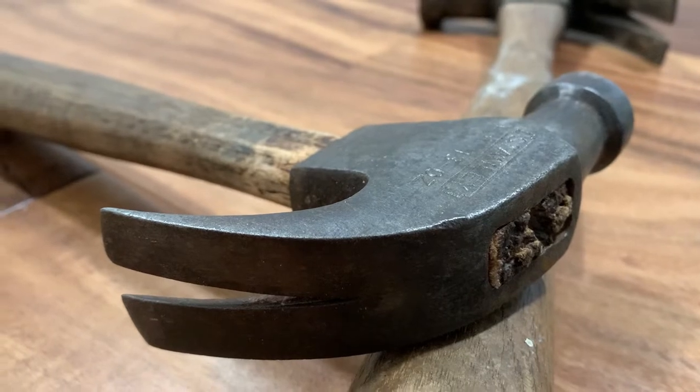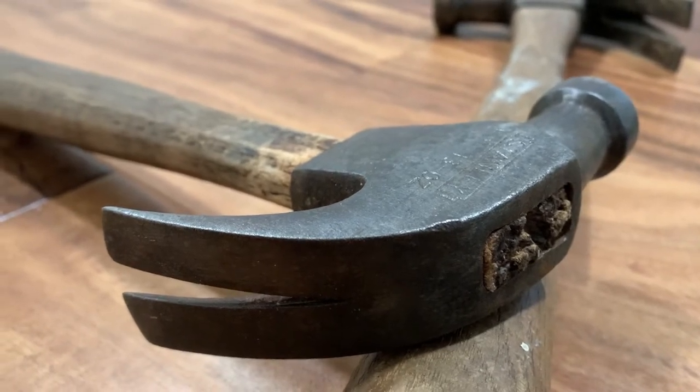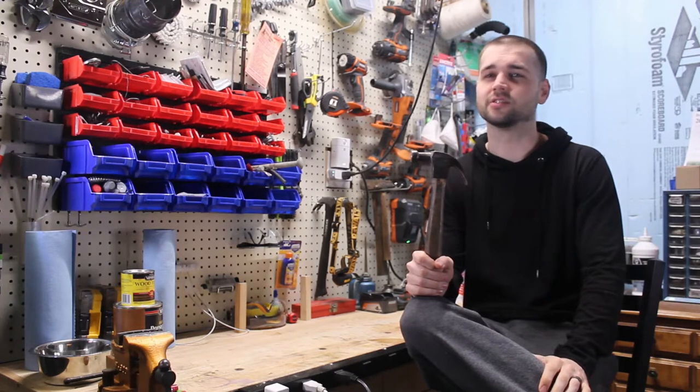The modern hammerhead is typically made of steel which has been heat treated for hardness, and the handle, also known as the haft or helve, is typically made of wood or plastic.